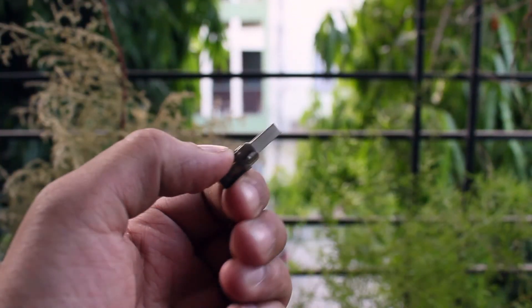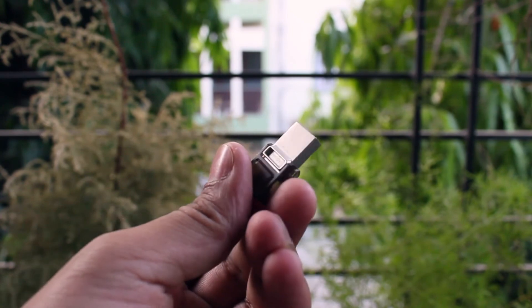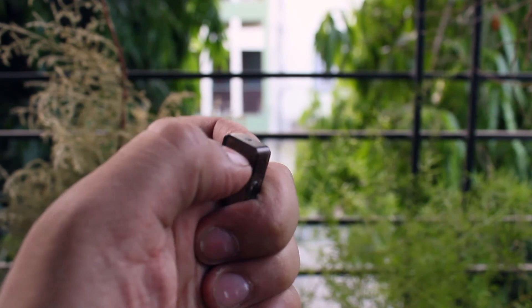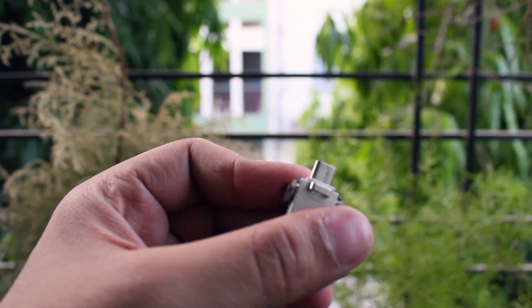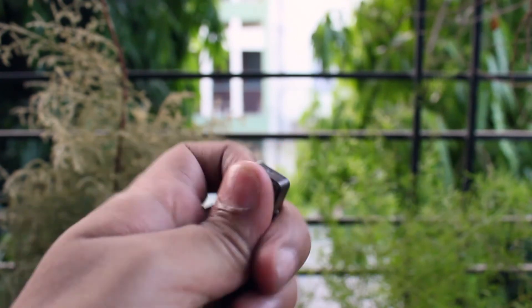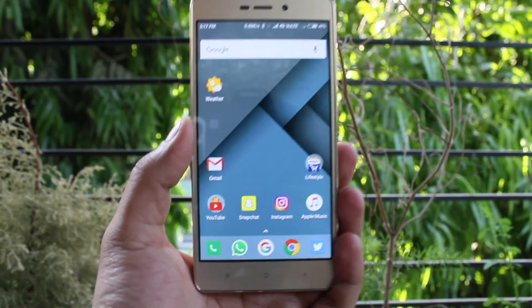Now last but not the least, at number 5, let's talk about an OTG pen drive. OTG pen drives are a must in today's modern world. We have a lot of files which contain media, documents and some other files. So it is a must to have extra bit of storage for your smartphones. Not always do people have SD card support on their smartphones, so having a USB OTG drive is a must.